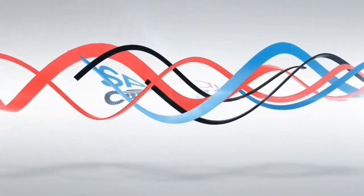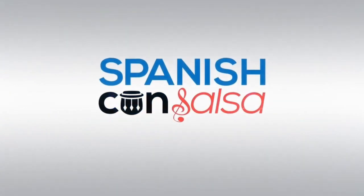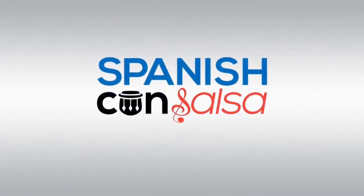Welcome to the Learn Spanish Con Salsa podcast. Here is your host, certified language coach, Tamara Marín. Hola, bienvenidos a la episodio 198. Welcome to episode 198 of the Learn Spanish Con Salsa podcast.